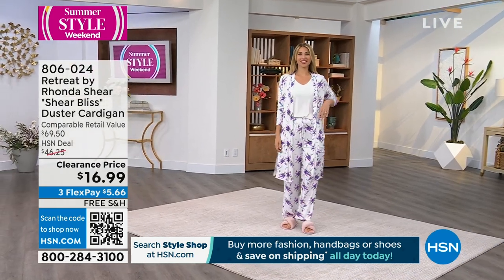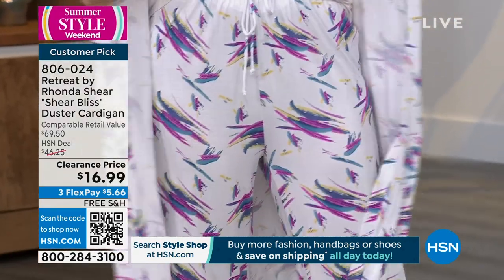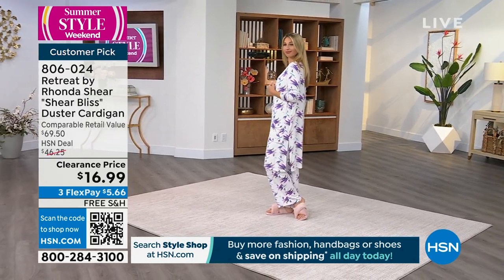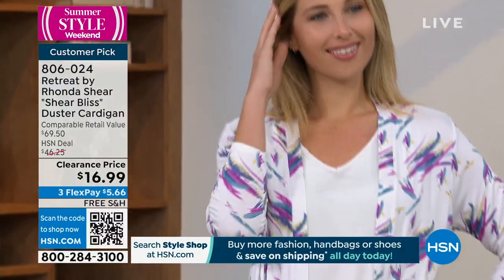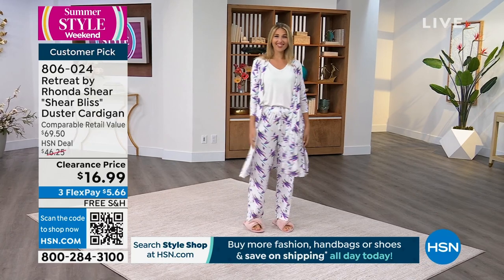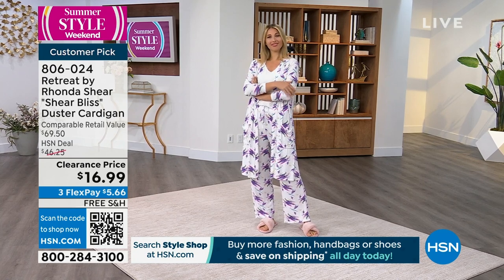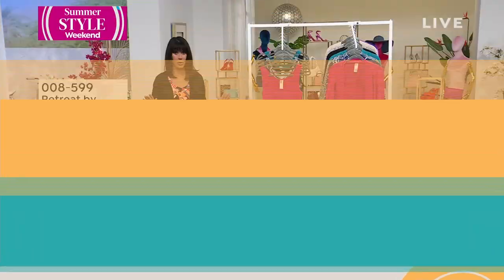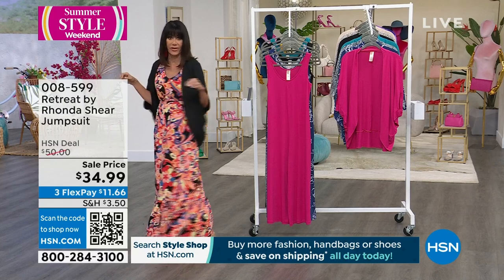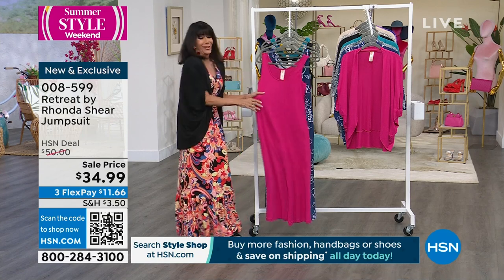Moving on — I mentioned the sheer bliss duster cardigan coming up a little later in the hour. Only three color choices left. The cardigan retails for $69.50, we've sold thousands at $46.75, and today it's $16.99 — with free shipping and handling for the first time ever. Item number 806024. It's a big customer pick. We're also going to talk about the jumpsuit, and there's a cocoon top cardigan to go with it.